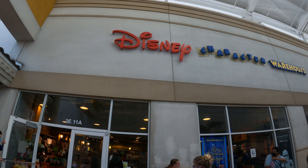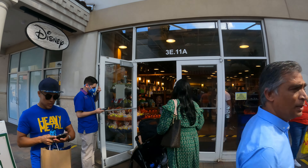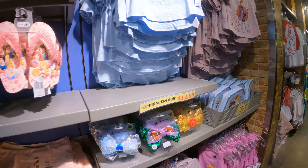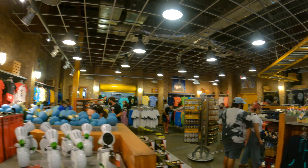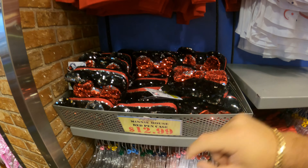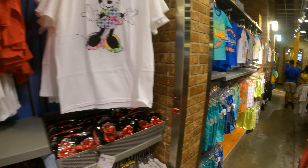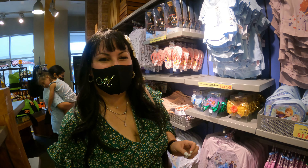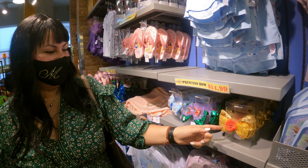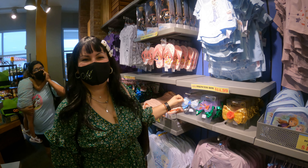Llegamos a la tienda de Disney. Vamos a ver qué nos encontramos allá adentro. Aquí la ropita de Disney va a ser mucho más barata que si la encuentran en los parques, pues en los parques sale muchísimo más caro. Por ejemplo, tienen esta carterita solamente $12.99. Y así tienen muchísimas más ropitas de Disney. Miren estos lazos qué lindos están — el de la sirenita Ariel con el tenedor, el de Bella y el de la felicidad.